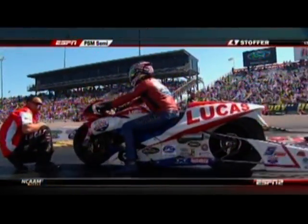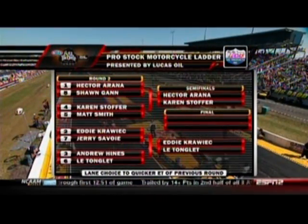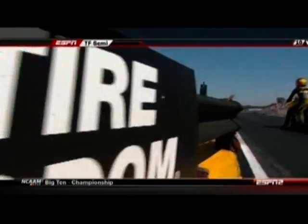Pro Stock Motorcycles — here's the semifinal ladder. On the line right now, it's going to be Hector Arana and Karen Stouffer, and Eddie Krawick and L.E. Tonglet. Those are all great matchups.